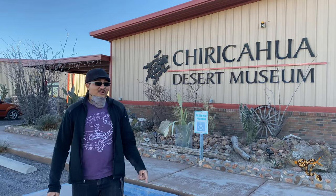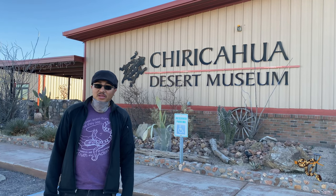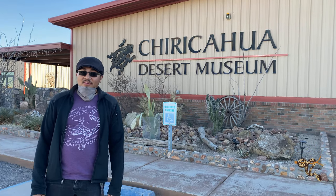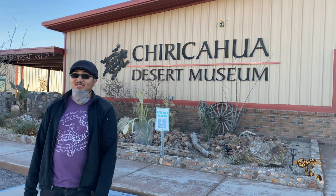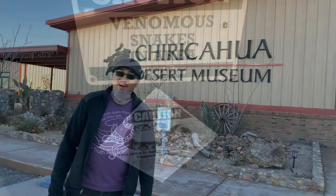Hey everyone, we're here down at the Chiricahua Desert Museum — technically a reptile zoo — in southwestern New Mexico. Bob Ashley, basically one half of NARBC, the North American Reptile Breeders Conference, runs this little museum and setup. They have a bunch of species of Crotalus, i.e. rattlesnakes, specifically from the Sky Islands part of New Mexico and Arizona. Let's go check it out.